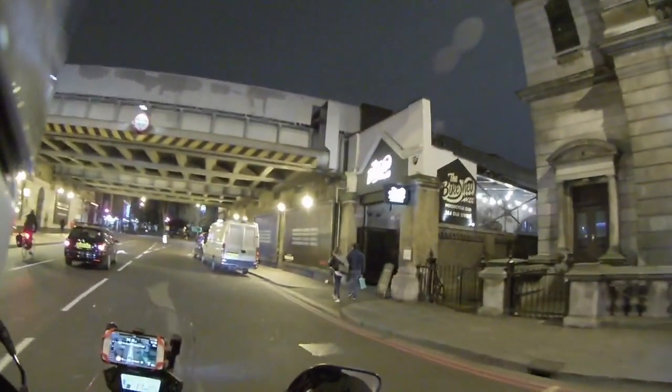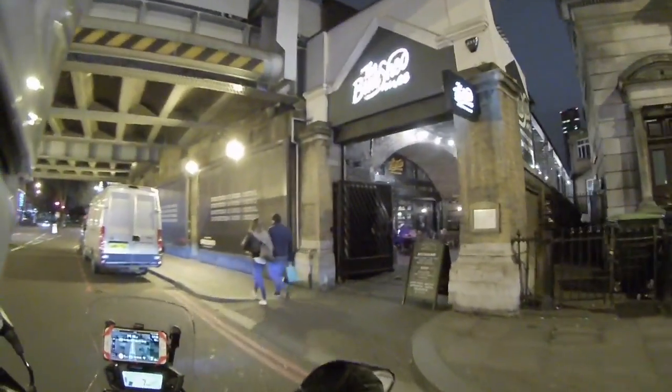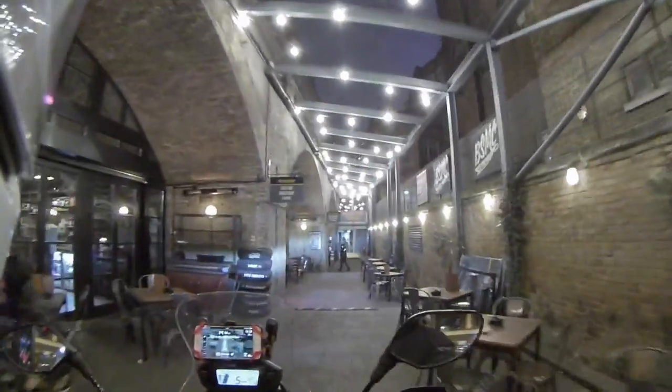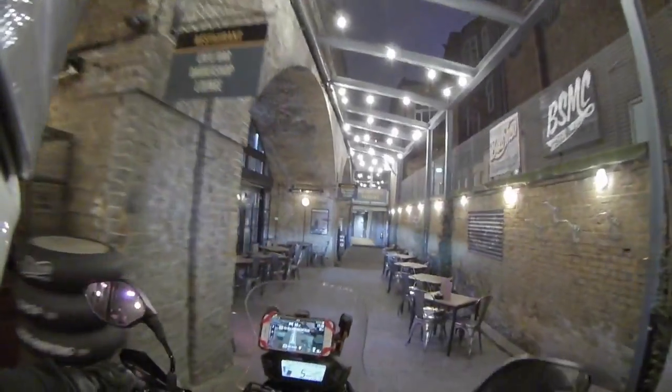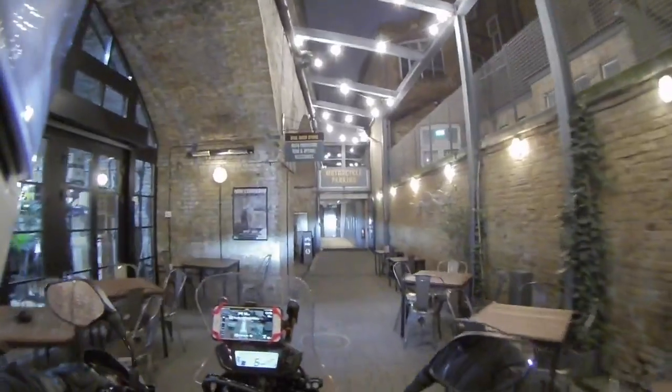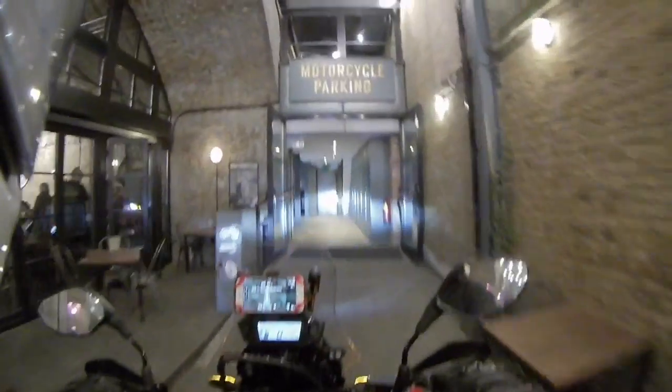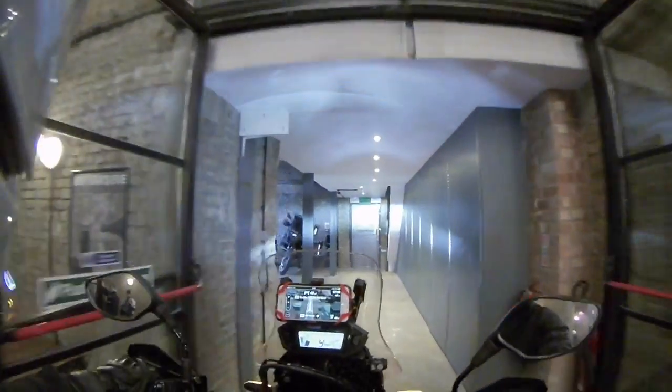Here I arrive at the Bike Shed Motorcycle Club. I've been here on foot before to have breakfast but I've never brought my bike down. To be honest I've always wanted to ride my bike down just to take it through the seating area to get back to the bike parking at the back, because I think it's so much fun to go past these vaults.